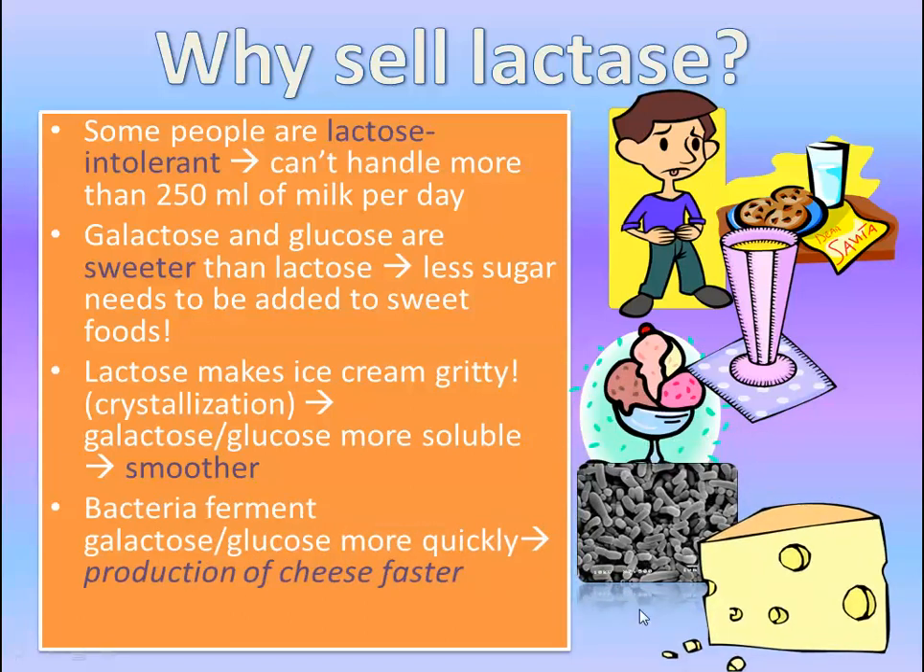In the production of cheese, bacteria actually ferment galactose and glucose much more efficiently than lactose. And so breaking lactose down can actually speed up the production of cheese, which is always great if you're a cheese-making company.